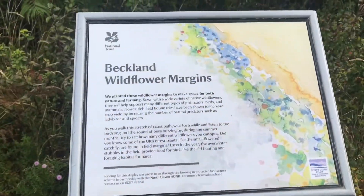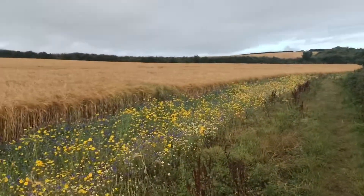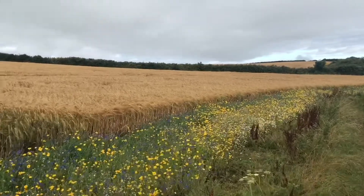They're doing wildflower margins along the farmers' fields — it looks really nice and it's good for the birds and the bees as well.